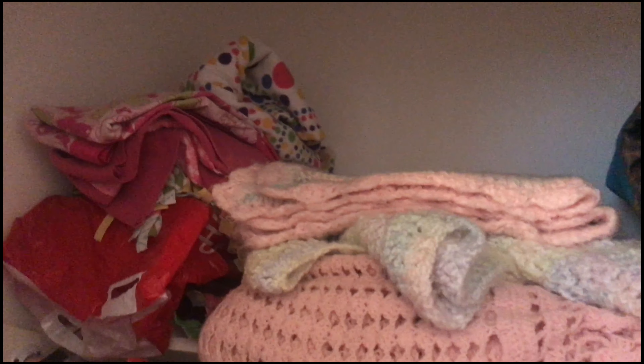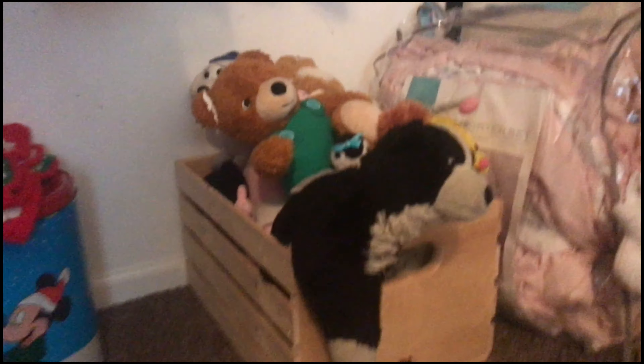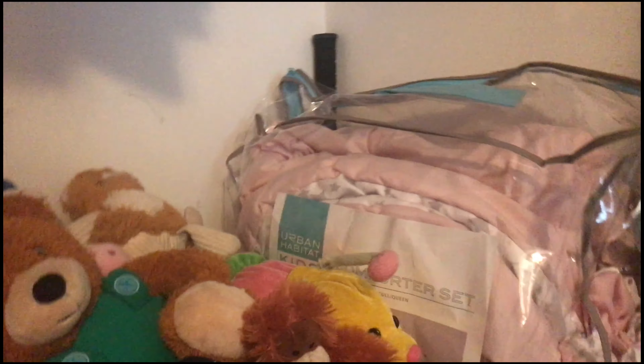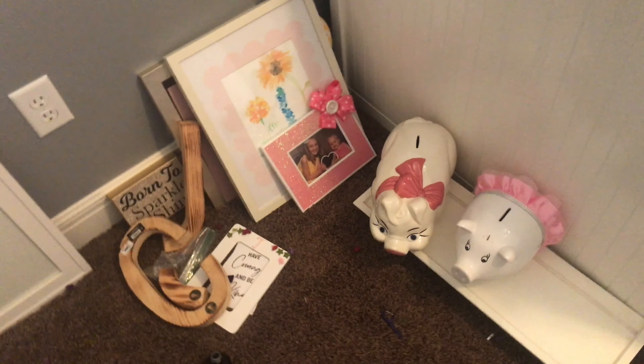Here's the closet after being cleaned up. I have the blankets all folded on the top. I didn't really do much with the very top, but I put some of the clothes up there on the floor and I put all the animals into a cute little crate thing, cause they fit pretty well. It's a little small for them. There is an extra comforter in the corner, some tall clothes and a blanket, and all these memorabilia things in this corner.